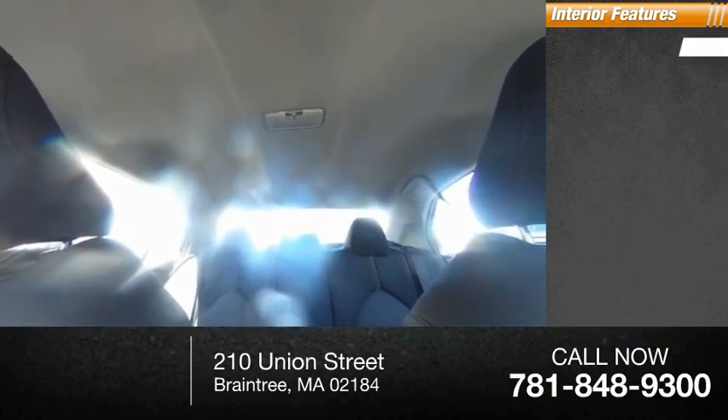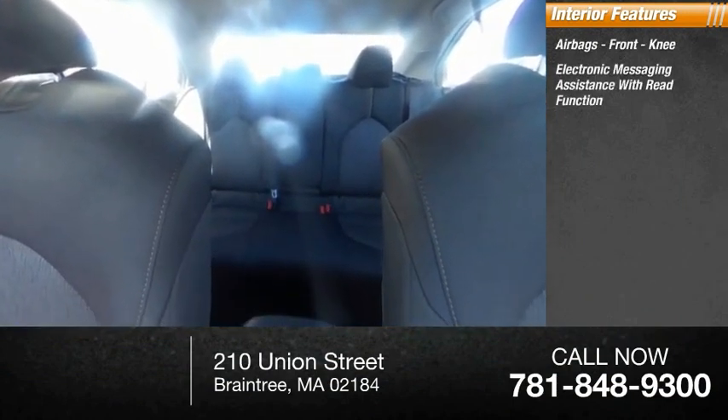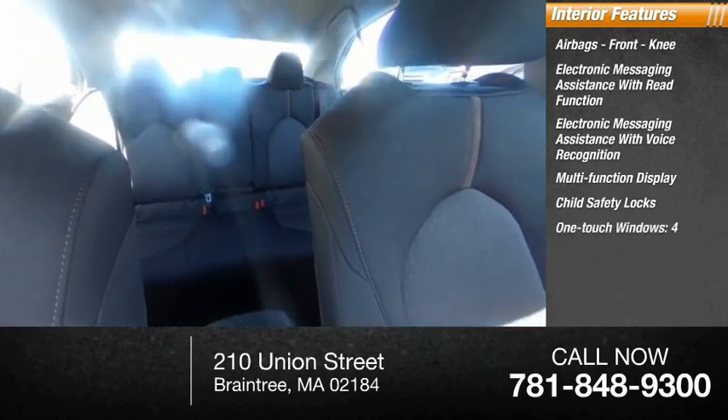Inside you'll find airbags, front knee airbag, electronic messaging assistance with read function, electronic messaging assistance with voice recognition, multi-function display, child safety locks, and one-touch windows.